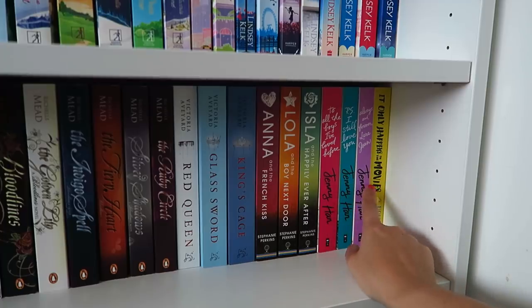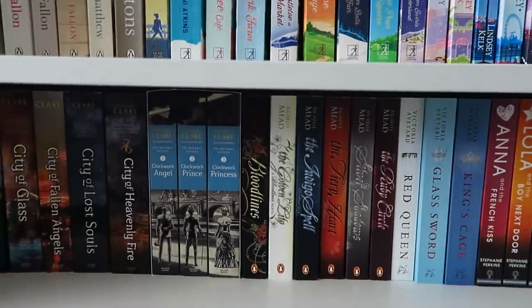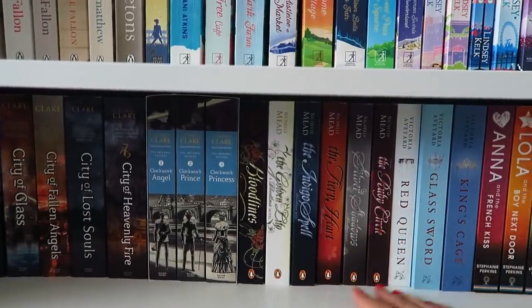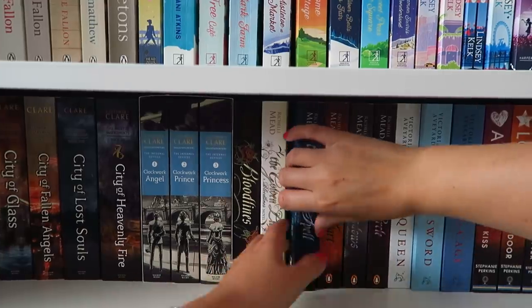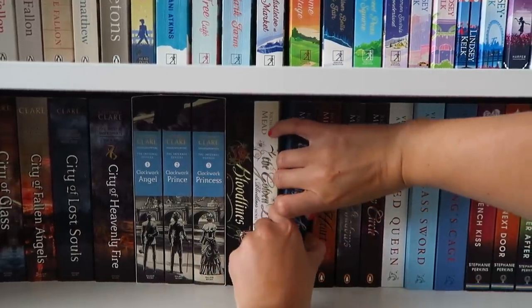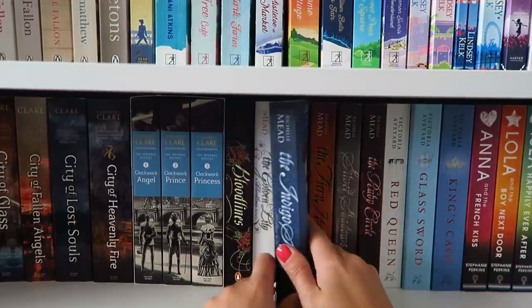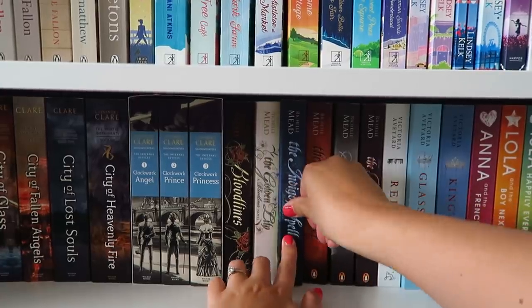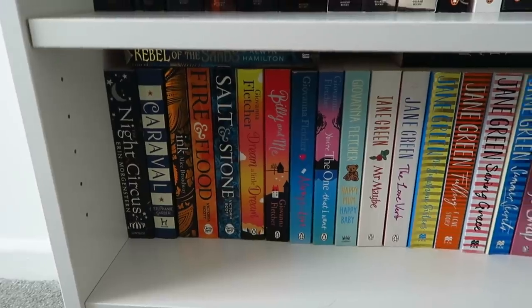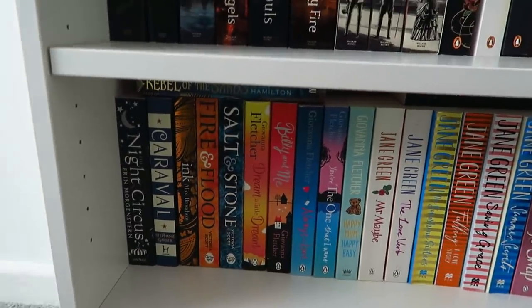Then I've got a random standalone which is It Only Happens in the Movies by Holly Bourne — I picked that up because it was 20p and it sounded good. I'm not going to lie, I don't really have any favourite covers from the YA section because some of them have really tragic covers. The books themselves are fantastic though. So we've made it to the last shelf of the bookshelf.